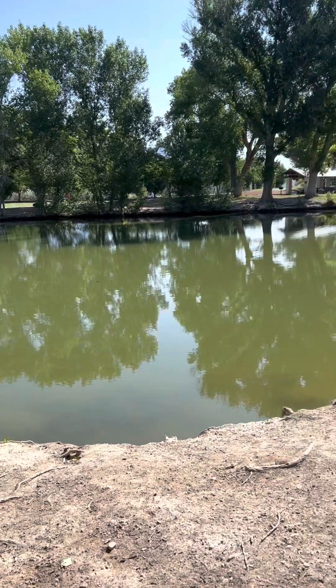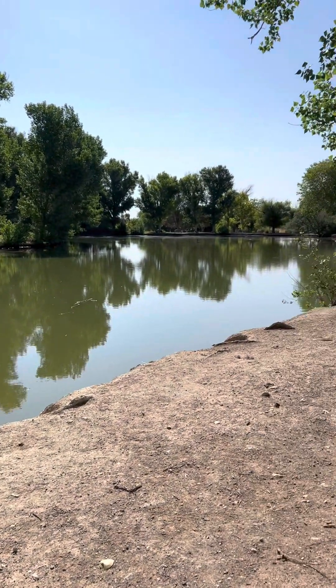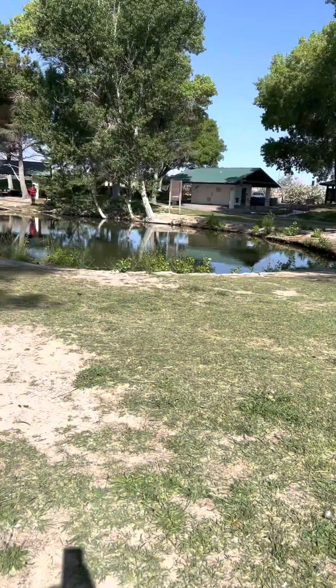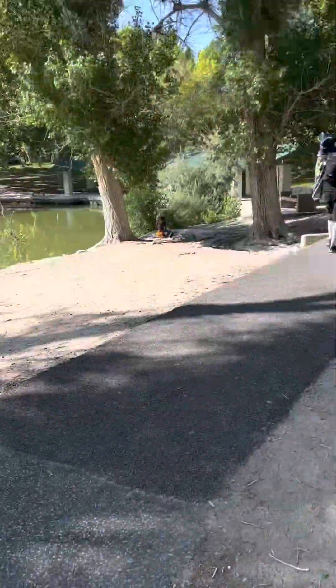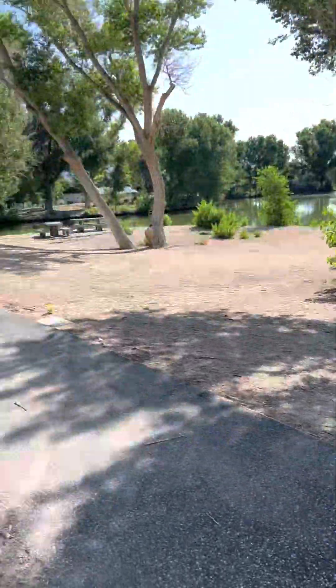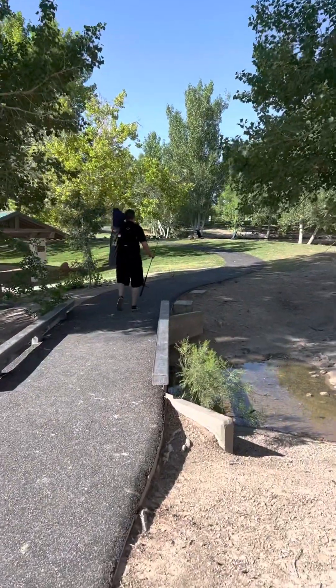Here is one out of the three ponds that you can fish in. This is the second pond — this one's really small. And then there's one down the street you have to drive to.